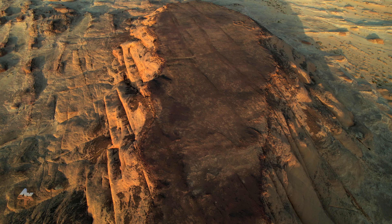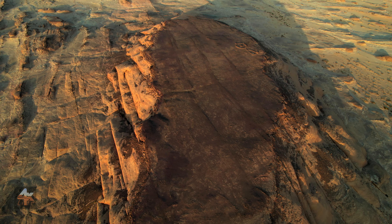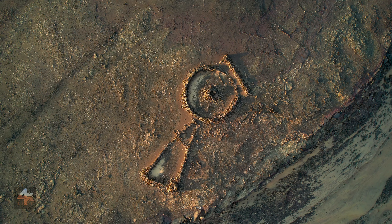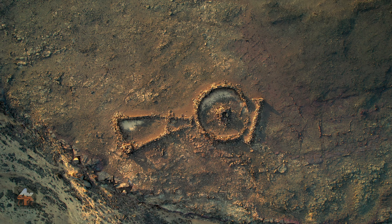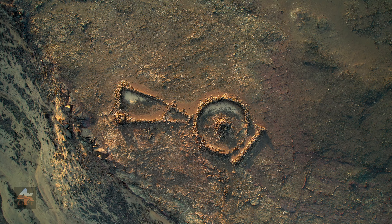The mountain behind me is home to an archaeological site and it has stone structures. There are different types of stone structures. The one up here is a pendant type, which are over 7000 years old and are believed to be burial sites.